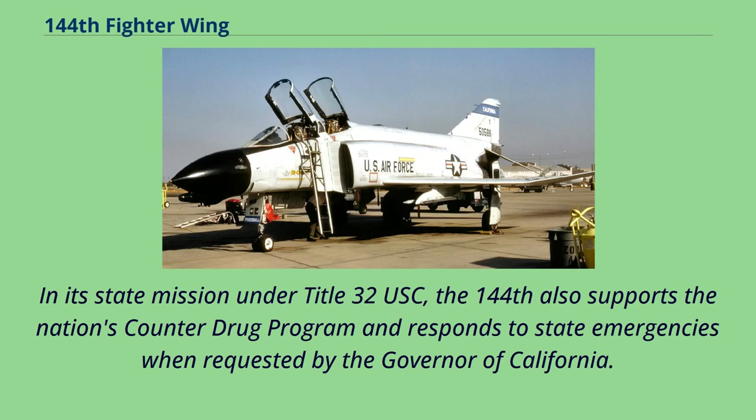In its state mission under Title 32 USC, the 144th also supports the nation's counter-drug program and responds to state emergencies when requested by the Governor of California.